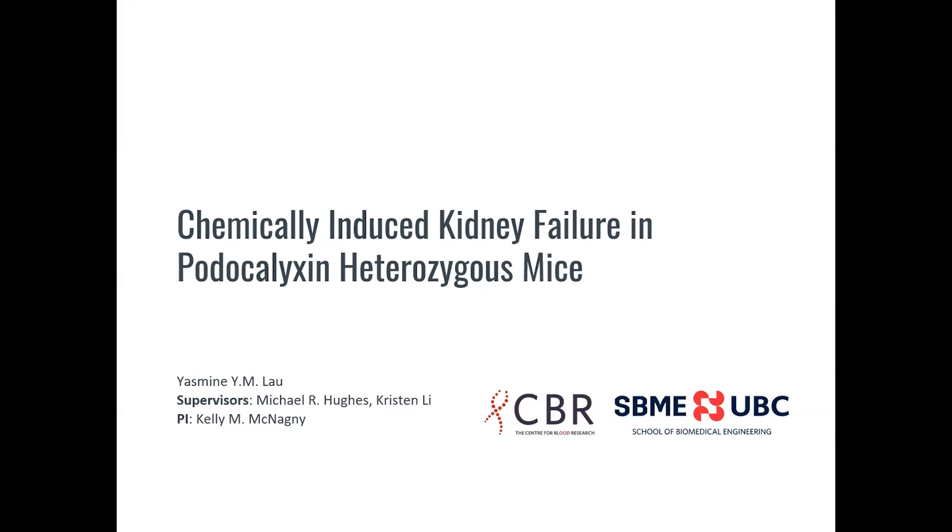Hi, I'm Yasmin. I'm from the McNagney Lab, and my project is on chemically induced kidney failure of protoclixin heterozygous mice.